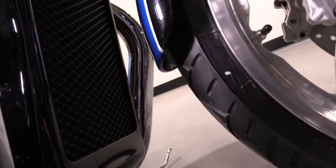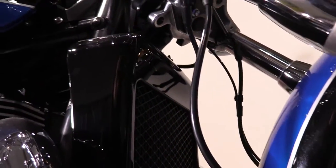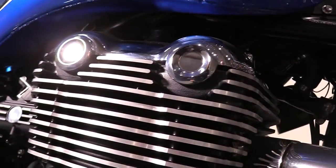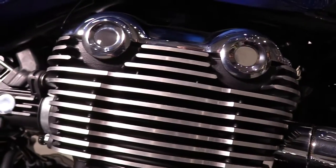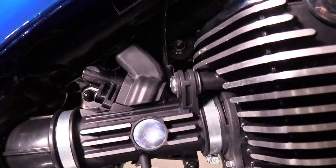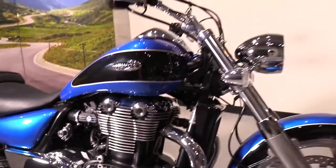At the heart of your Thunderbird is a liquid cooled 1600cc parallel twin with electronic fuel injection, or EFI, producing approximately 85 horsepower — giving you lots of power for around town, plenty of power on those long hauls, and lots of power when you need to get up and pass somebody real quick.